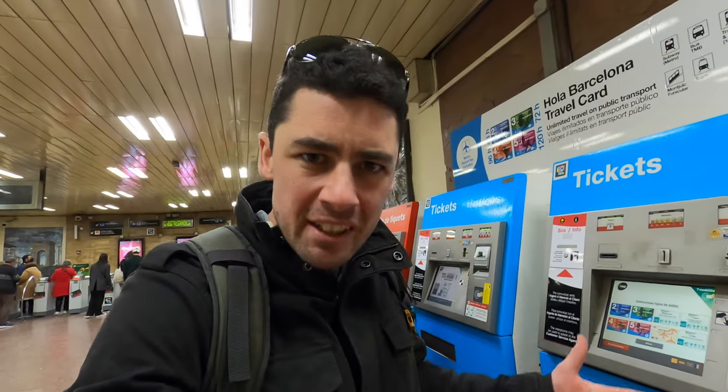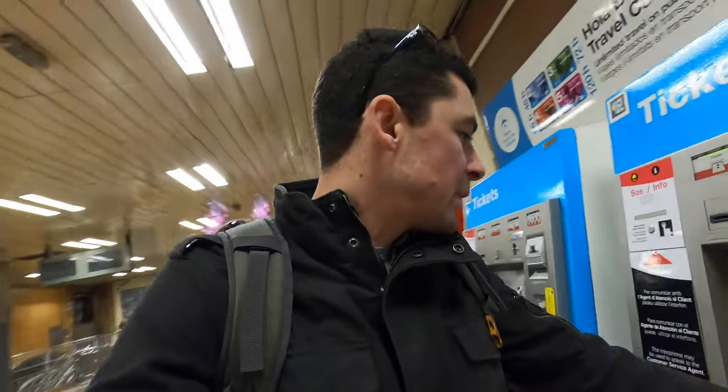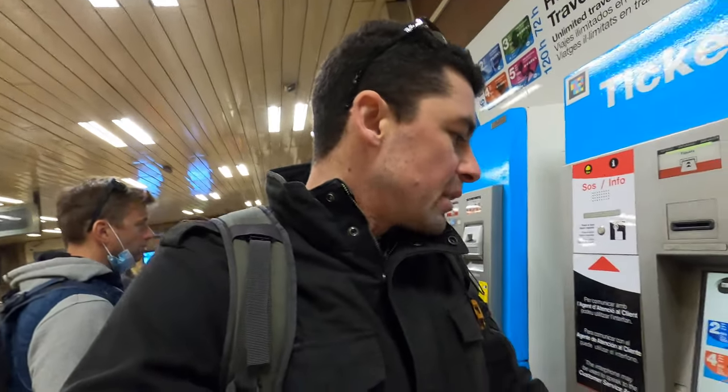Hello there, this is Will from Travel with Will and we're in Barcelona. I'm going to show you the Metro ticket machine because I did that in Geneva and you all really enjoyed that information. I don't actually know how to use it but we're going to figure out how to do it together.